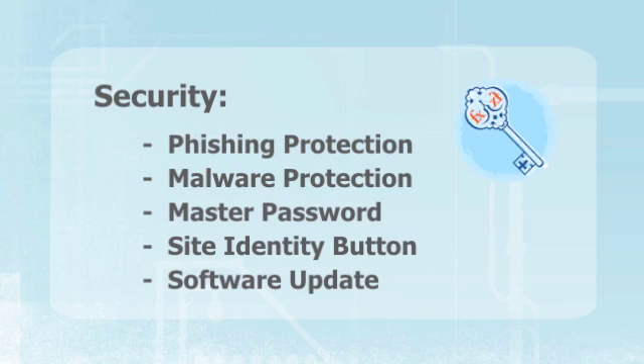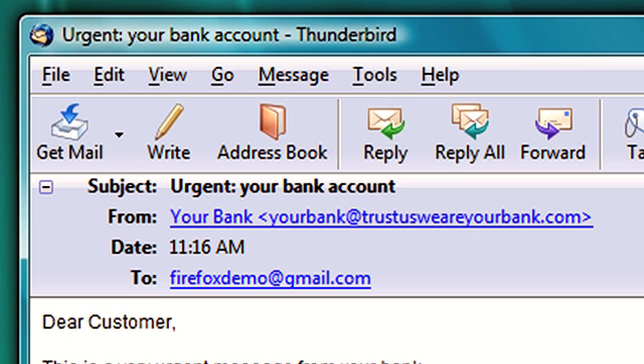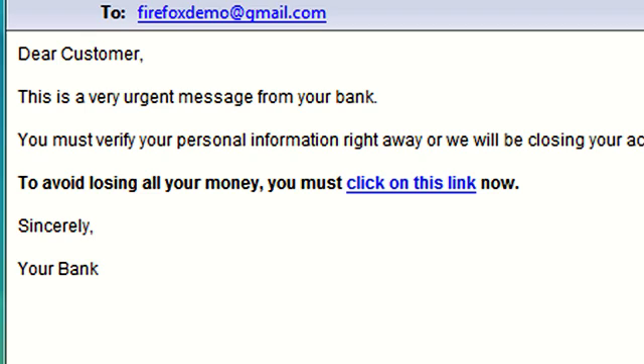The first thing I'd like to talk to you about is a feature we call phishing detection. We've all gotten these emails in the past. They look like they come from your bank or from a website that you've shopped at before, saying there's been some problem with your account — they're going to lock you out unless you give them your username, password, and all your personal information. And of course it's not really from your bank; it's a scam.